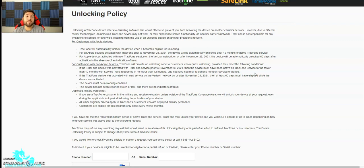For all Apple devices activated with TrackPhone prior to November 23rd, 2021 — about a month ago — if you bought a phone before November 23rd, 2021, the device will automatically unlock after 12 months of active TrackPhone service. So the phone gets unlocked after one year of you using it automatically, and you have to pay service for 12 months straight — that's a whole year of service.